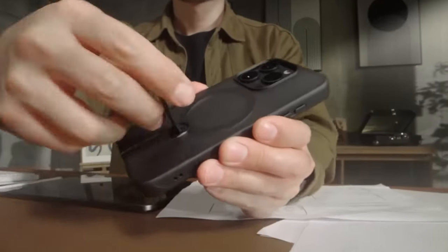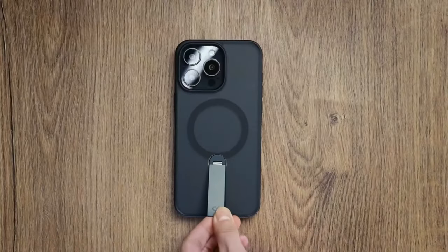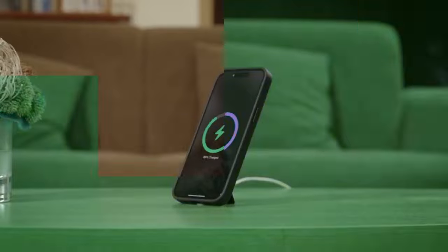Let's dive into the top-rated iPhone 16 Pro Max cases on Amazon. If you're looking for the best protection for your device, these cases have garnered excellent reviews and are favorites among users.